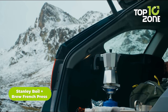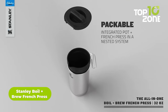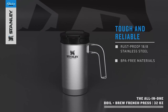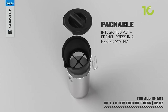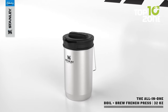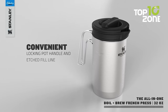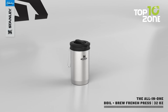Looking for a portable coffee maker that can do more than just brew? Look no further than the Stanley Boil Brew French Press. It's built with durable BPA-free stainless steel and has the ability to brew, boil, and cook, making it a true jack-of-all-trades. With a large 32-ounce container, you can brew up a fresh cup of coffee or heat up some soup to warm your bones. Thanks to its compact design, you can easily fit it in your backpack without taking up too much space, and the handle folds against the body for even more space-saving convenience.